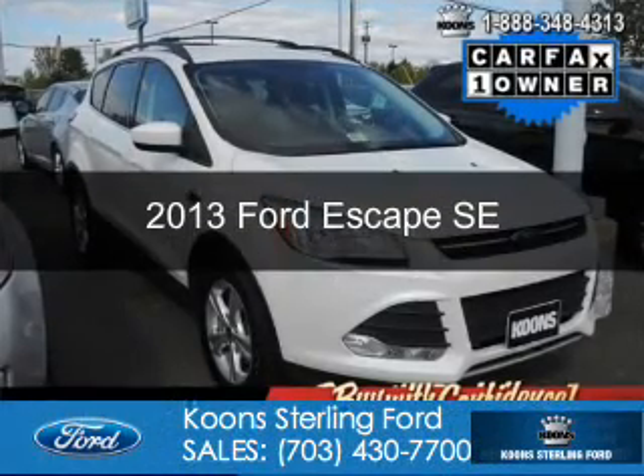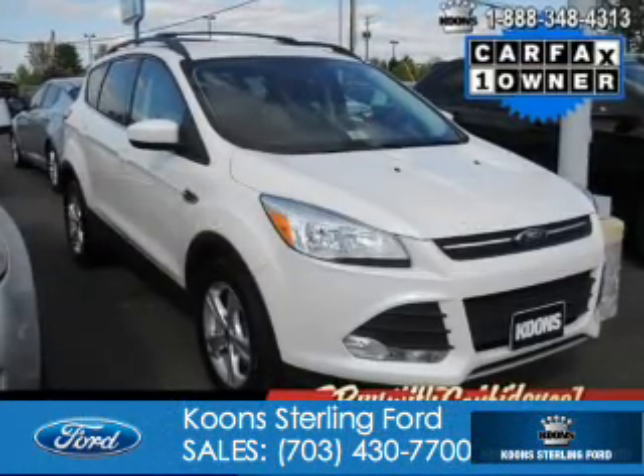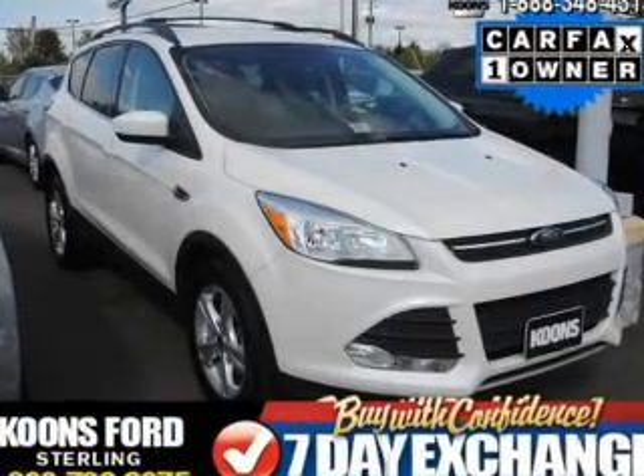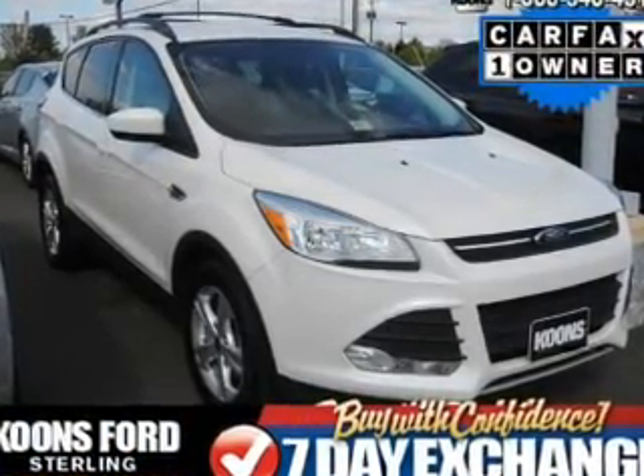This is a certified pre-owned 2013 Ford Escape. It's powered by front-wheel drive, a 2-liter 4-cylinder engine, and a 6-speed automatic transmission.